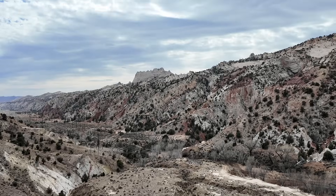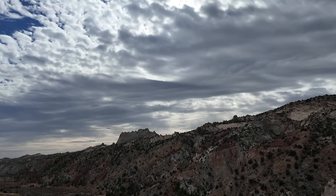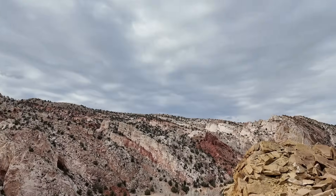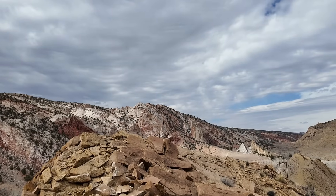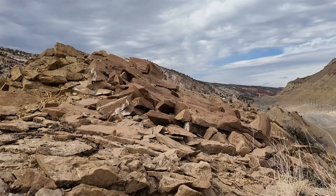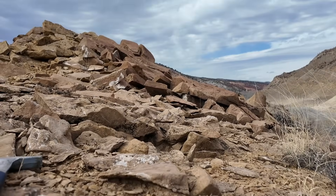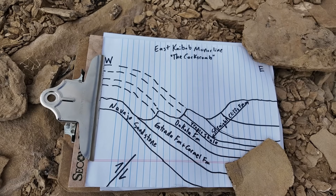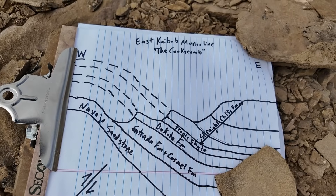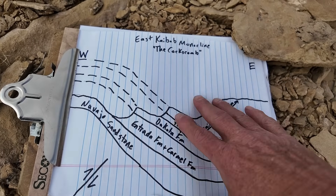The valleys where the washes run are even softer layers. So we have alternating hard and soft layers — the hard layers forming the ridges, the soft layers forming the valleys. Let me take you to a diagram that will put the whole thing into perspective. These rocks were originally horizontal, but at the end of the Cretaceous, about 70 or so million years ago, there was compression from all sides. Here is a cross section from west to east showing the different layers and the overall structure along the East Kaibab Monocline.